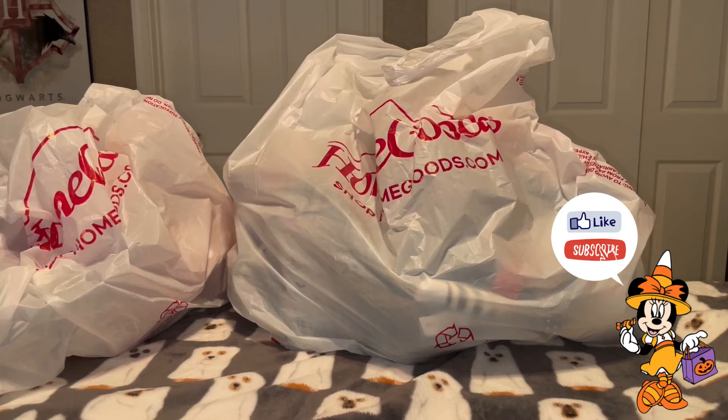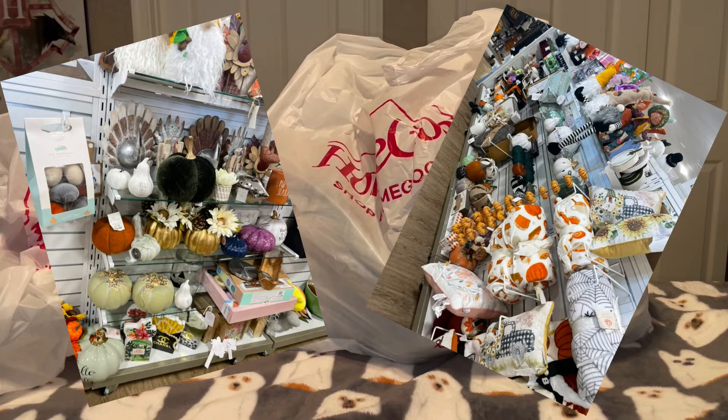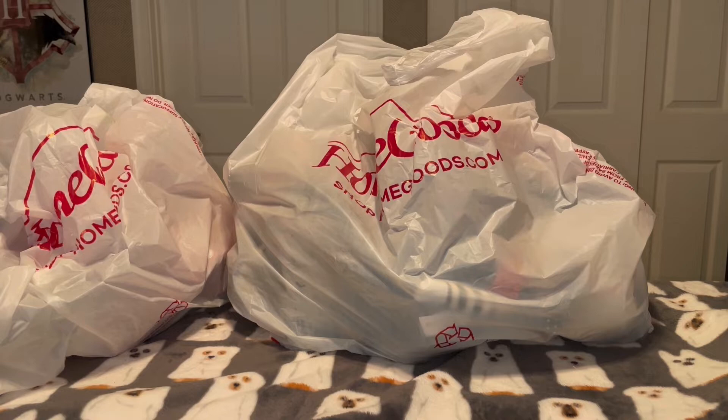Hi everyone! This is my haul from HomeGoods Halloween edition for the most part. If you haven't seen my first video, I'll link it down in the description below — that's basically where I took you through the store and kind of just took you shopping with me, and this is what I got.